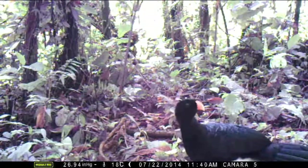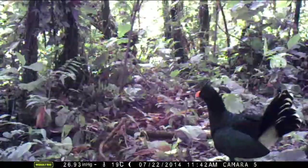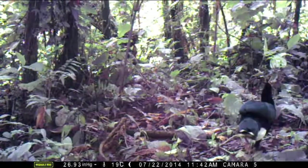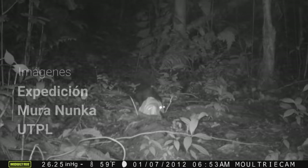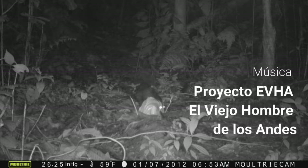Ese animalito no estaba descrito para la cuenca — ya nos contarán más adelante sobre el tema. Se extiende como en 200 kilómetros la distribución con el uso de un aparato con una cámara. Es decir, todavía hay seres que están ahí y no sabemos que están. Este otro animalito es un serrano que se bajó a la Amazonía — es una huachaca, como decimos en Loja. Es de los Andes, pero ha bajado a visitarnos.